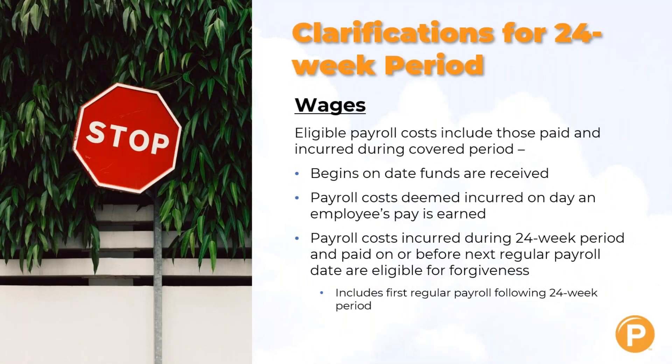Looking at clarifications on wages: eligible payroll costs include those that are paid and incurred during the covered period. That covered period begins on the date funds are received, and payroll costs are deemed incurred on the day that an employee earns their pay, not the date they get paid. Payroll costs incurred during a 24-week period and paid on or before the next payroll date are eligible for forgiveness, including the first regular payroll following the 24-week period.